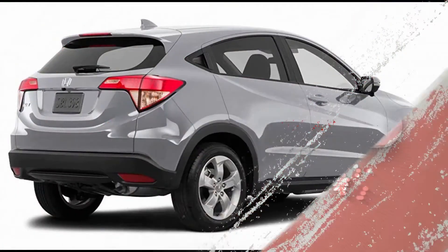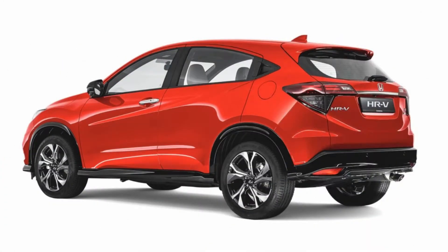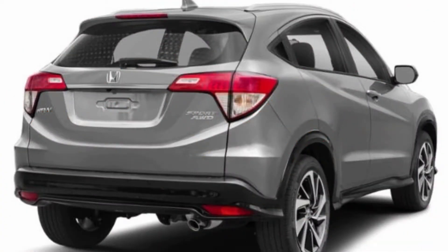MediaWoods YouTube — Honda HR-V, expected price 12 lakh rupees, expected launch February 2020. HR-V preview: Honda has been mulling over the introduction of the HR-V in India for a few years now.